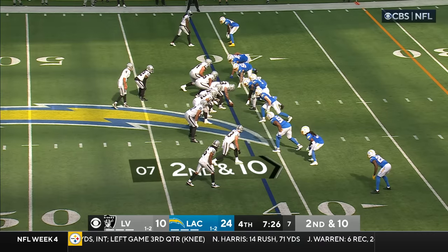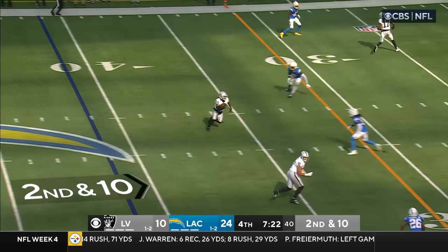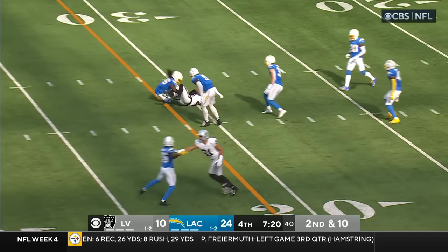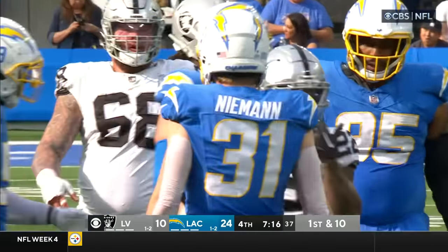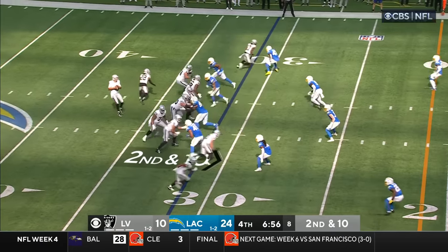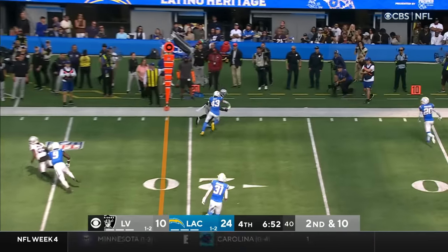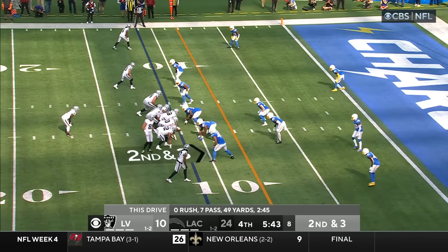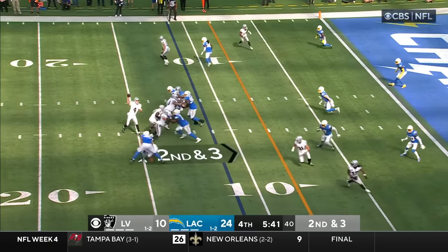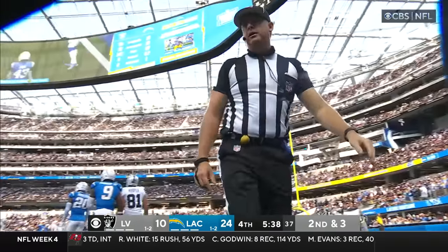It's Amir Abdullah — second down and 10. Underneath it goes, Abdullah hit by Jasir Taylor, he's got the first down. Second and 10 — caught by Adams in front of Davis for a first down. Second down and three — O'Connell — caught, Adams, that's three yards, shoved out of bounds by Davis.